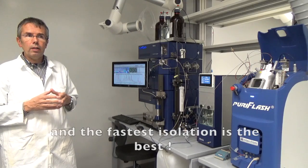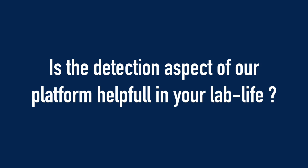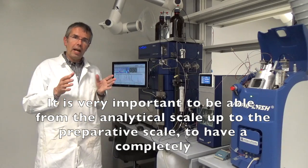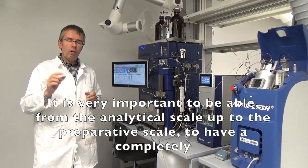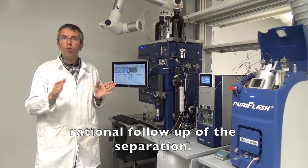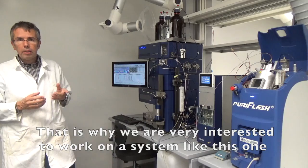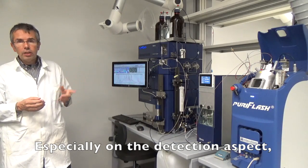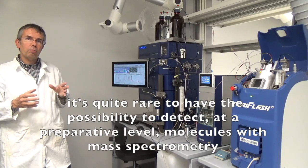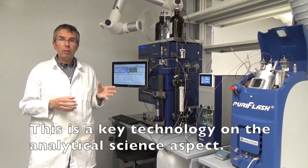For this, isolation is a mandatory step. The fastest isolation is the best. It's very important to be able to scale from the analytical level up to the preparative scale and have a completely rational follow-up of the separation. That's why we are very interested to work on a system like this one, because especially on the detection aspects it's quite important to have the possibility to detect molecules at the preparative level with mass spectrometry.